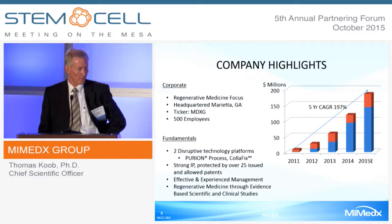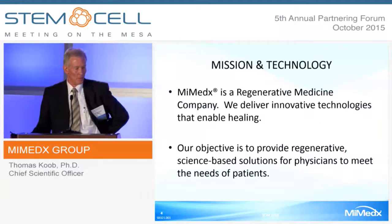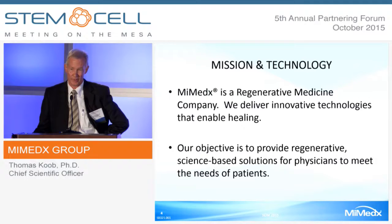We are protected by strong IP with over 25 issued and allowed patents. We have an effective and experienced management team, and we focus on regenerative medicine through evidence-based science and clinical studies. Our mission is to deliver innovative technologies that enable healing through tissue regeneration and to provide regenerative science-based solutions for physicians to meet the needs of patients.